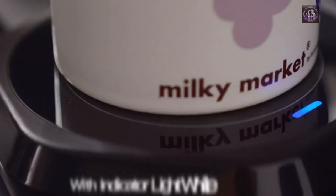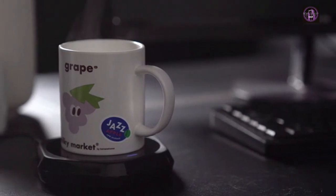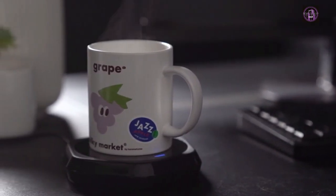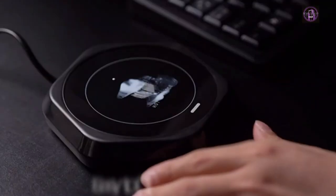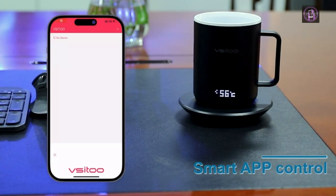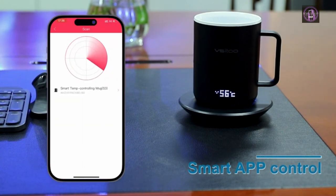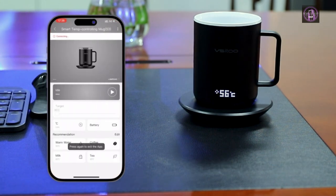Hi guys, welcome into another video of Best 5 Mug Warmers in this year. If you often find yourself heading to the microwave to reheat your morning java, there could be a better solution. While a quick nuke certainly does the trick, it can take away coffee's original flavor, leaving you with a less than desirable cup. Another option is a mug warmer. These convenient heated coasters can keep liquids warm for several hours, allowing you to enjoy your cup of joe throughout the day without interruption.